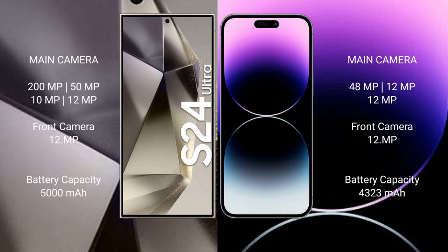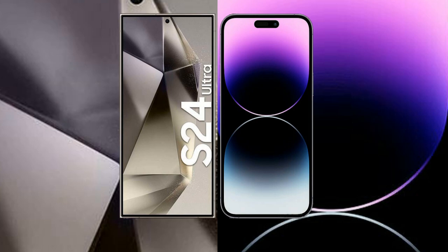The Samsung Galaxy S24 Ultra has a 5000mAh battery with 45W fast charging support. The iPhone 14 Pro Max has a 4323mAh battery with 30W fast charging support.